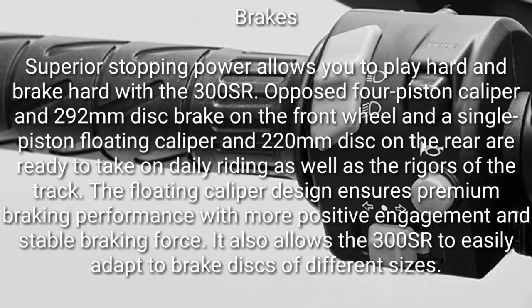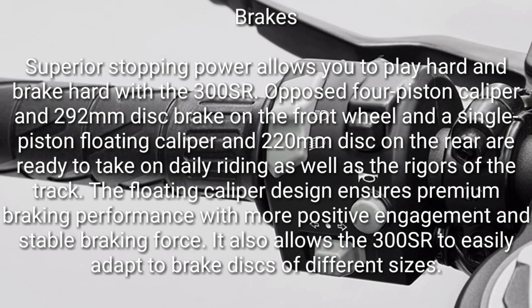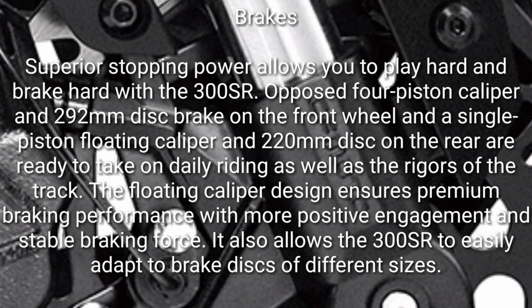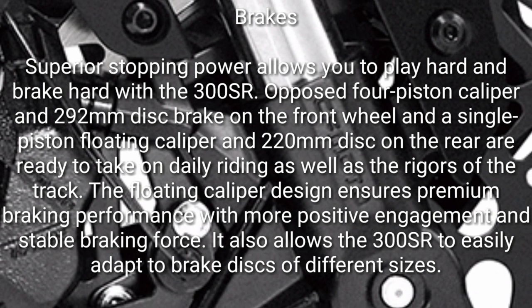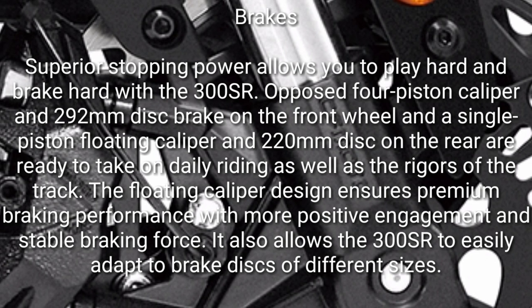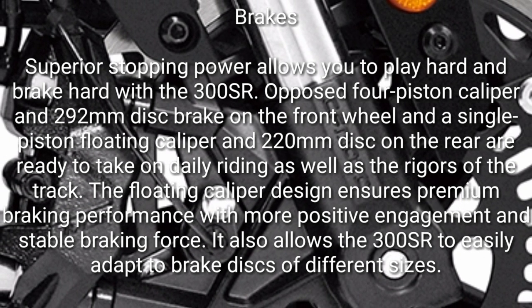Brakes: superior stopping power allows you to play hard and brake hard with the 300SR. An opposed four-piston caliper with 292mm disc brake on the front wheel, and a single-piston floating caliper with 220mm disc on the rear are ready for daily riding as well as the rigors of the track. The floating caliper design ensures premium braking performance with more positive engagement and stable braking force.